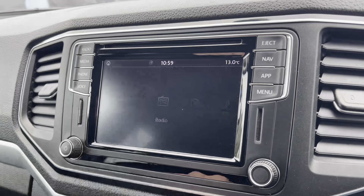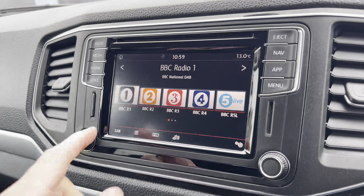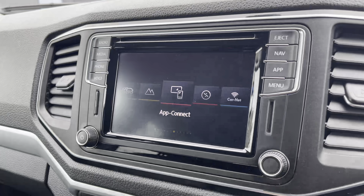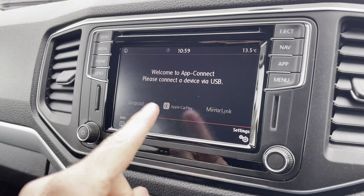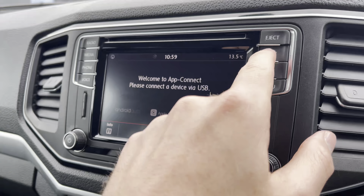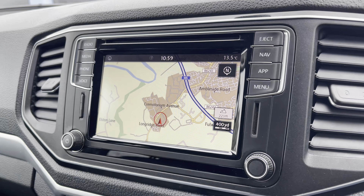Moving on to the centre console now, I'm going to go through a few of the many features it has. We start off with the digital radio, where you are able to listen to and find all your favourite radio stations and save them onto the system whilst on the go. We also have the choice of AM and FM. A quick look now at App Connect, where you can use Android Auto or Apple CarPlay, which allows you to access and use apps from your mobile device such as Spotify and Google Maps navigation. We also have your navigation system, which is extremely easy to use, offering you multiple route guidances to find which best suits you.